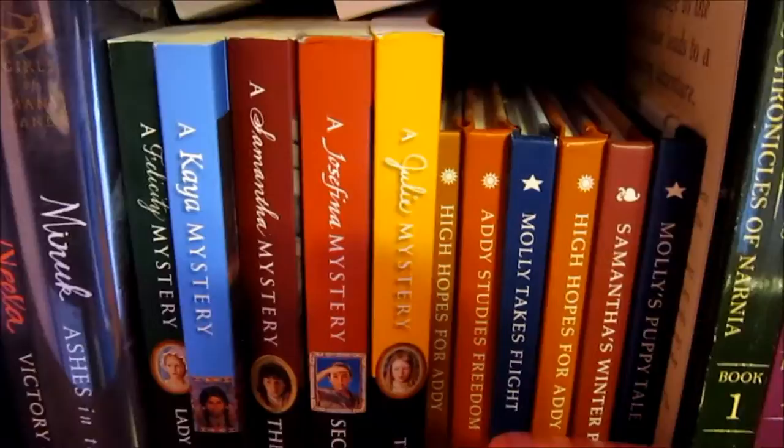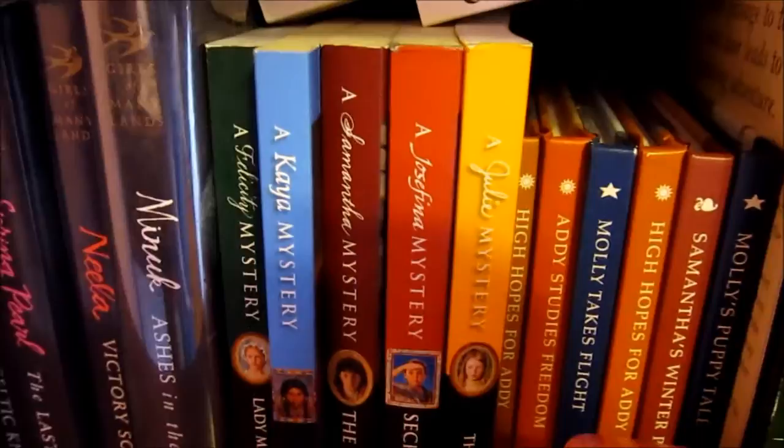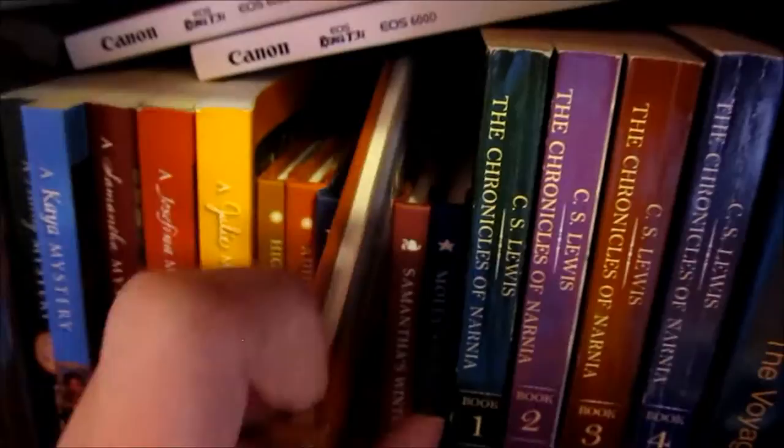The American Girl mysteries are my favorite. I've read a lot of those and they've always been my favorite compared to just the normal meet books and other series. I think I like the mysteries a lot better. And there's some just mini books. These are so cute because they're really small. There's an Addie one.